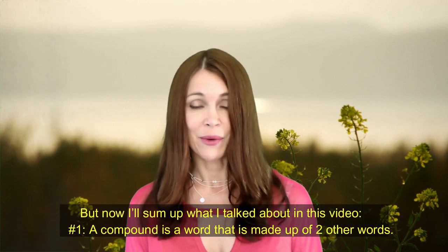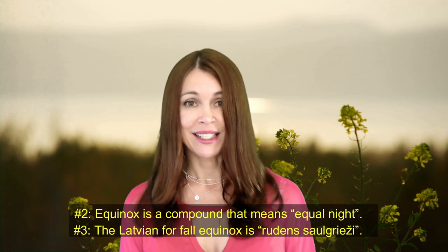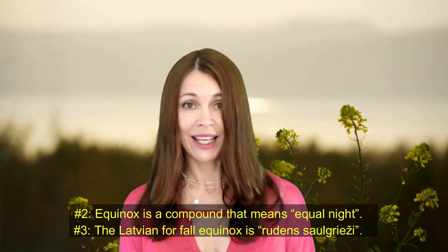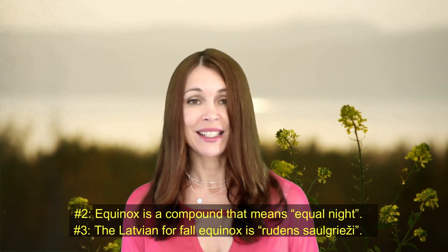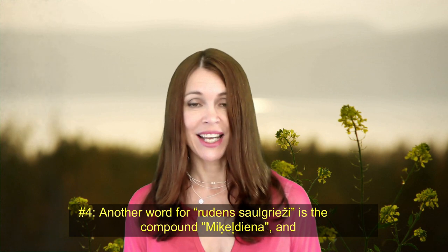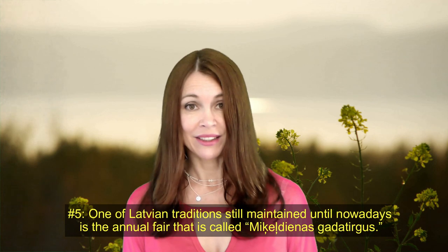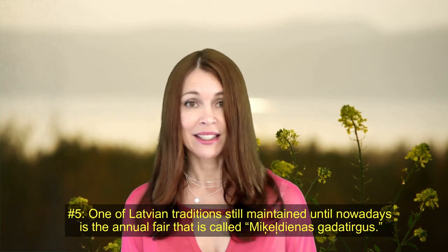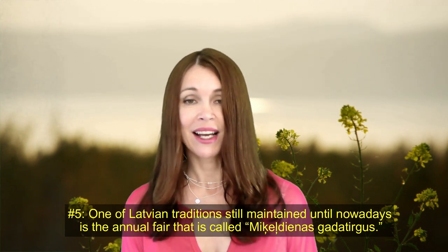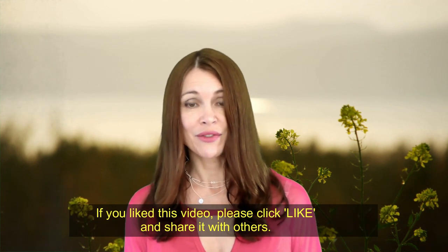To sum up: number one, a compound is a word that is made up of two other words. 'Equinox' is a compound that means 'equal night.' The Latvian for fall equinox is 'rudens saulgrieži.' Another word for 'rudens saulgrieži' is the compound 'Miķeldiena,' and one of the Latvian traditions still maintained to this day is the annual fair called 'Miķeldienas gada tirgus.'